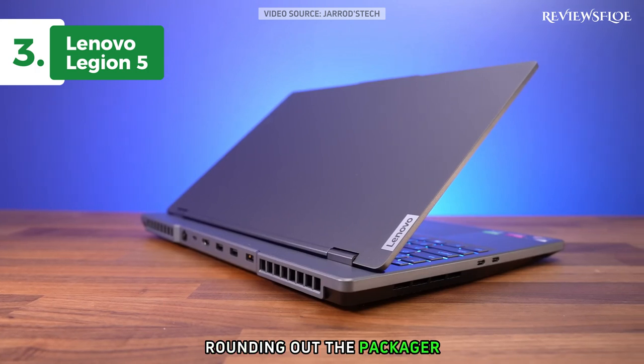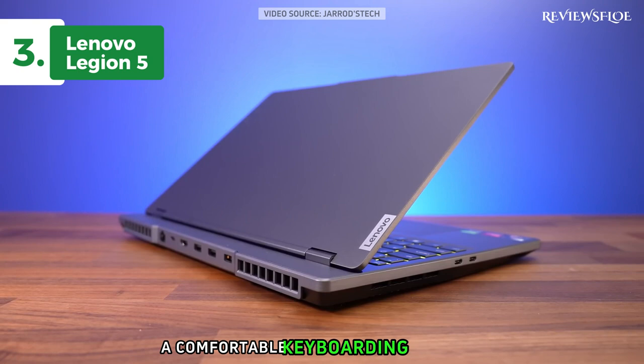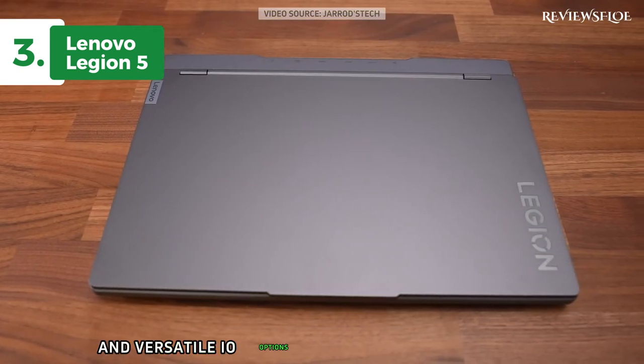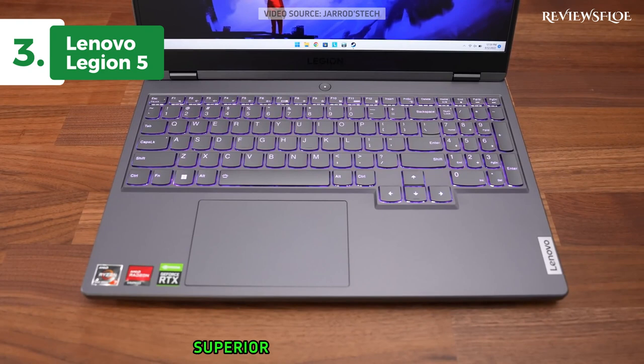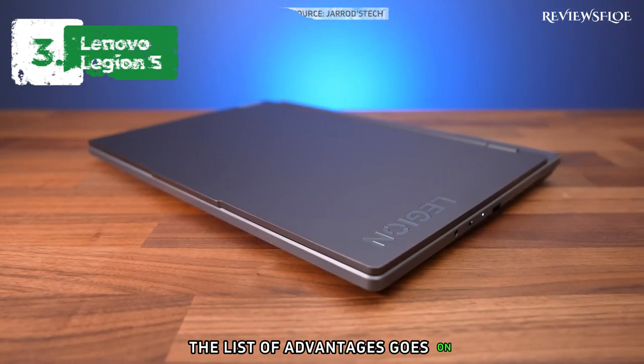Rounding out the package are other great features such as a bright and fast display, a comfortable keyboard and trackpad, and versatile I/O options. With two M.2 slots, superior build quality, and a 180-degree cover, the list of advantages goes on.